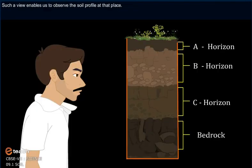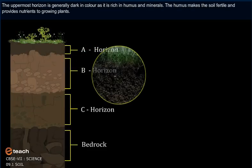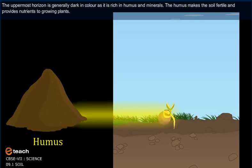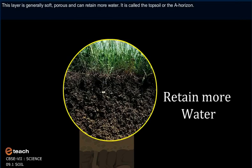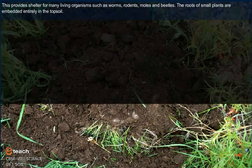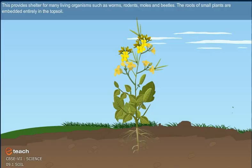We usually see only the top surface of the soil, not the layers below it. If we look at the sides of a recently dug ditch, we can see the inner layers too. Soil profile can also be seen while digging a well or laying the foundation of a building. The uppermost horizon is generally dark in color as it is rich in humus and minerals. The humus makes the soil fertile and provides nutrients to growing plants. This layer is generally soft, porous and can retain more water. It is called the topsoil or the A-horizon. It provides shelter for many living organisms such as worms, rodents, moles and beetles. The roots of small plants are embedded entirely in the topsoil.